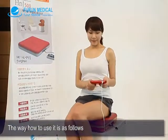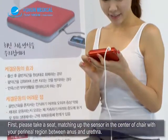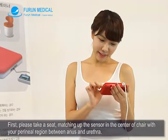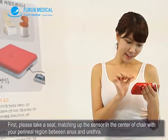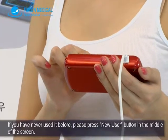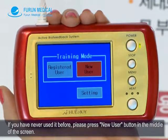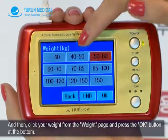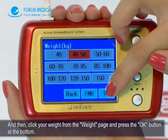The way to use it is as follows. First, please take a seat, matching the sensor in the center of the chair with your perineal region between the anus and urethra. If you have never used it before, please press the New User button in the middle of the screen. Then click your weight from the weight page and press the OK button at the bottom.